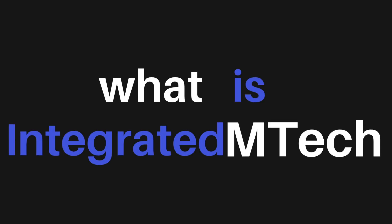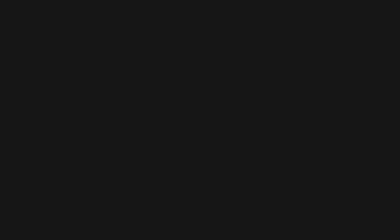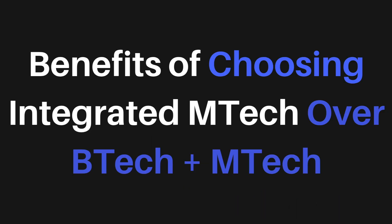What is integrated MTech and how does it differ from BTech followed by MTech? Integrated MTech is a dual degree course of five years where you do your undergraduate and postgraduate together. You save one year of time and cost — you get two degrees in five years instead of six, saving both tuition fee and time.